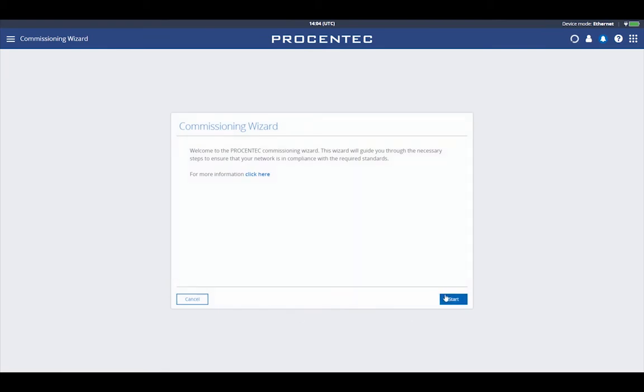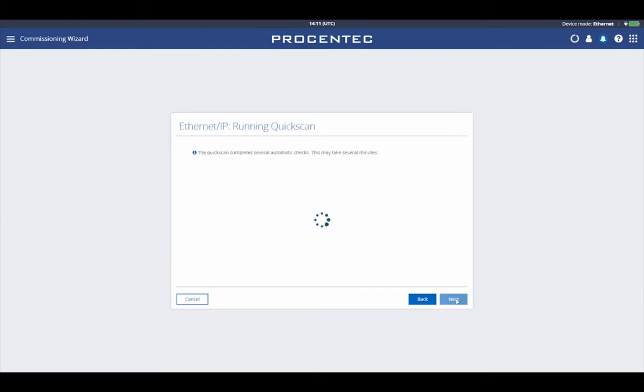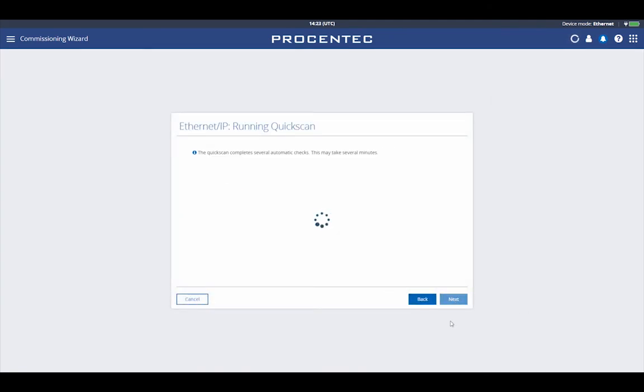Commissioning Wizard: The Commissioning Wizard does a series of automated checks to see if the network complies with the guidelines of the used protocol. The checks are based on Profinet commissioning guidelines version 1.36 and Ethernet IP commissioning guidelines version 1.00.